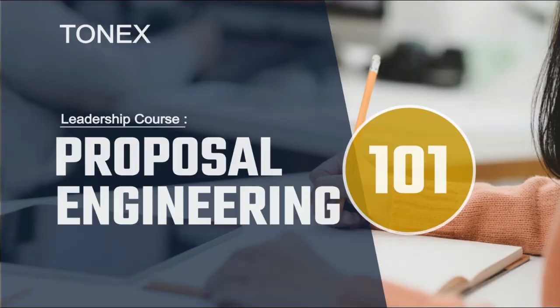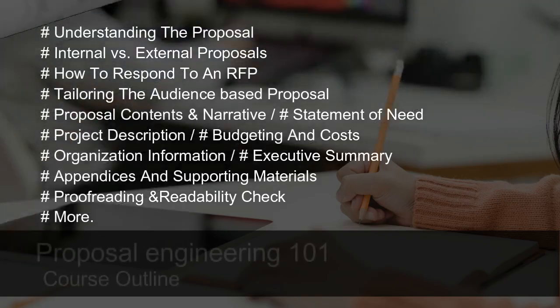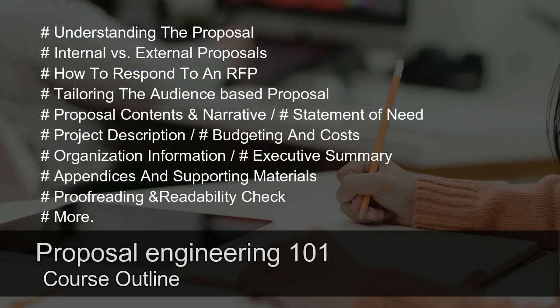Proposal Engineering 101 Course and Workshop — Course Outlines: Understanding the proposal, internal vs. external proposals, how to respond to an RFP, tailoring the audience-based proposal, proposal contents and narrative, statement of need, project description, budgeting and costs, organization information, executive summary, appendices and supporting materials, proofreading and readability check.